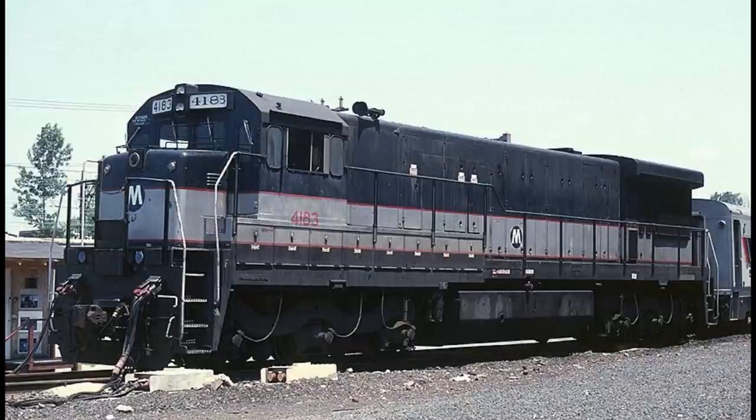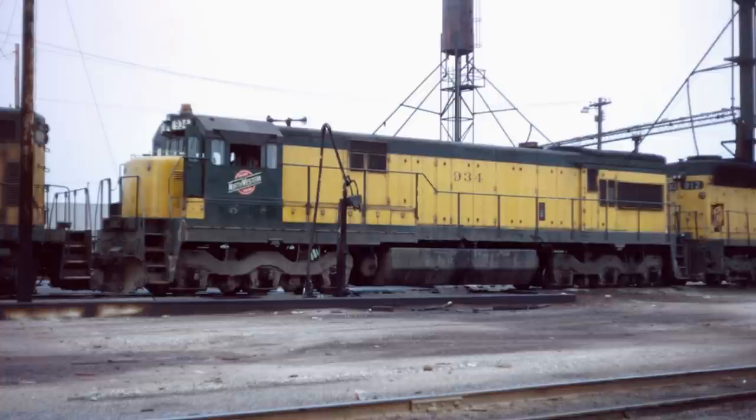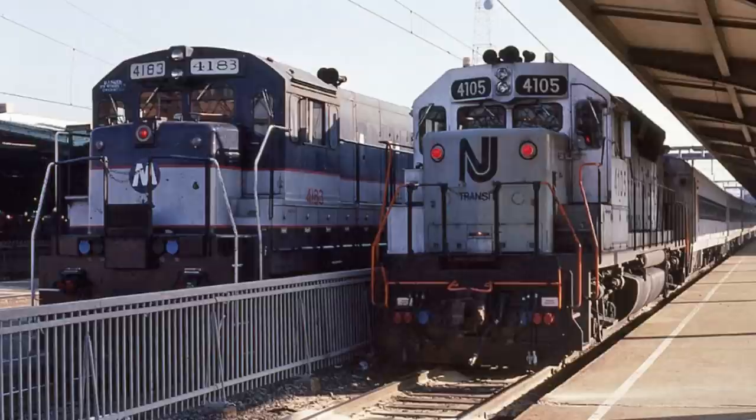In 1978, one final U34CH was built for the New York MTA — better known as Metro North — as part of their commitment to service to Port Jervis in New York. This new U34CH, number 4183, was rebuilt from a Chicago and Northwestern Railway GE U30C number 934 that was wrecked. It too was painted in a Bluebird paint scheme, but with an MTA logo on its nose instead of an Erie Lackawanna one.